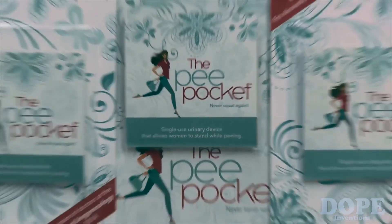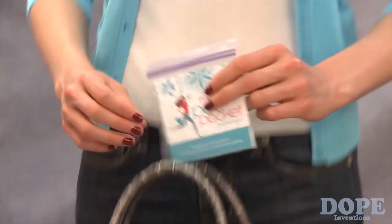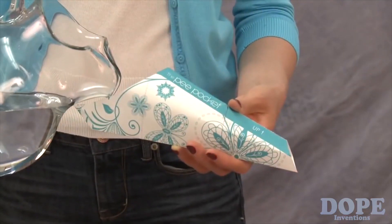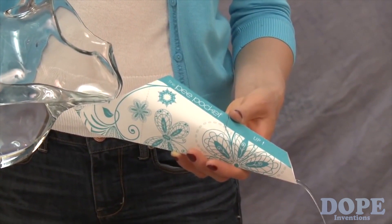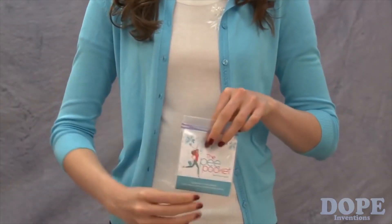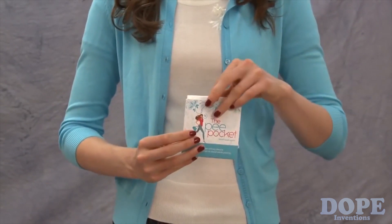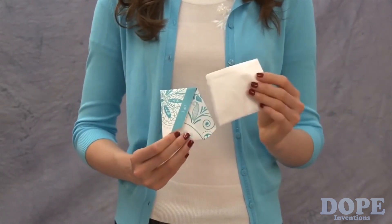Introducing Pea Pocket, the revolutionary new urinary device exclusively developed by a team of doctors for use by women all over the world. The Pea Pocket is a single use waterproof funnel that allows women everywhere the remarkable advantage to relieve themselves while standing. Each unit comes in a discreet package that conveniently tucks away into an easy-to-reach accessory, and every packet includes a hygiene tissue wipe and a small disposable bag.